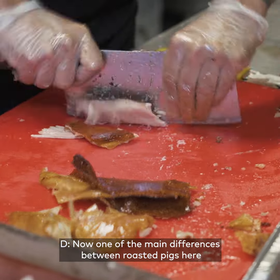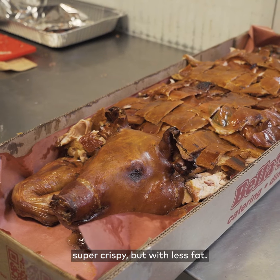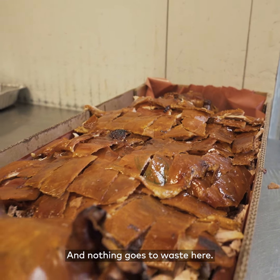One of the main differences between roasted pigs here and other similar spots in the city is the skin — super crispy but with less fat. And nothing goes to waste here.